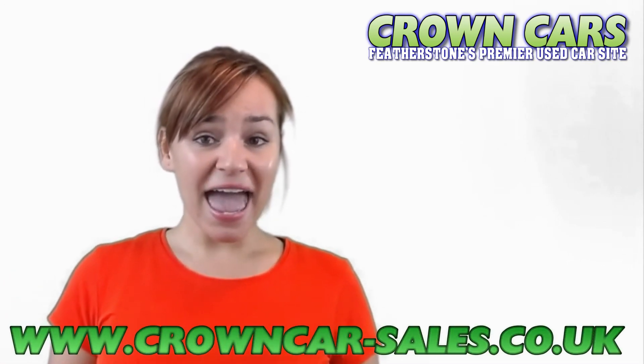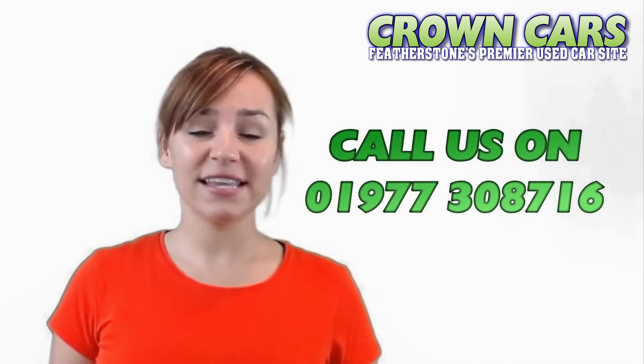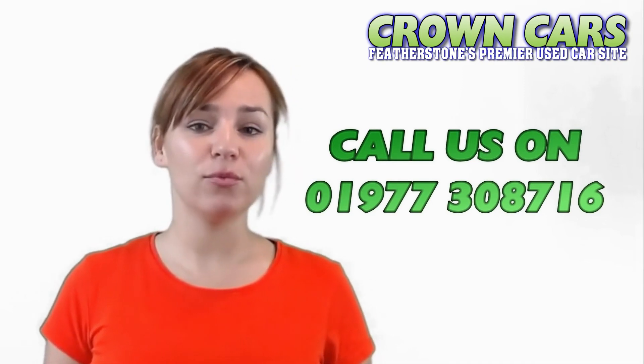Our website is continuously updated with new stock, so please keep checking if we haven't quite got the right vehicle for you at the moment. And finally, we would like to invite you to browse our current stock. If we can be of any assistance, please call a member of our team on 01977 308716. Speak soon, Team Crown.